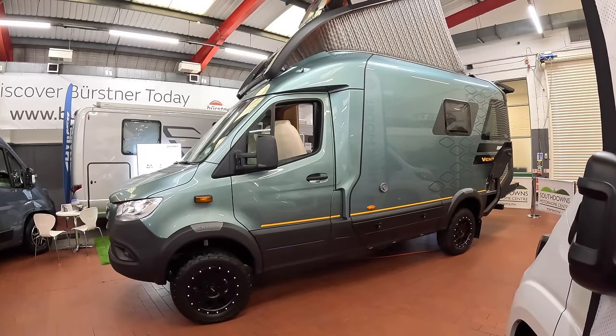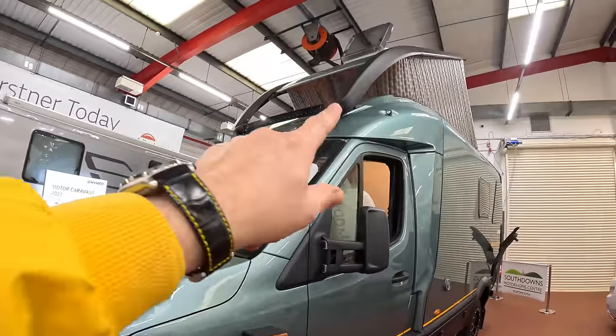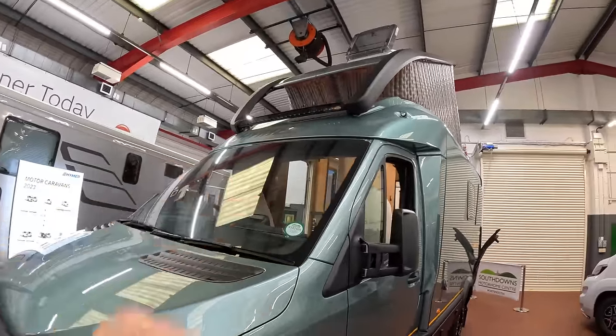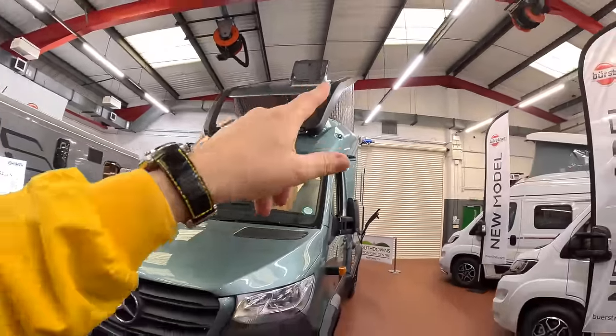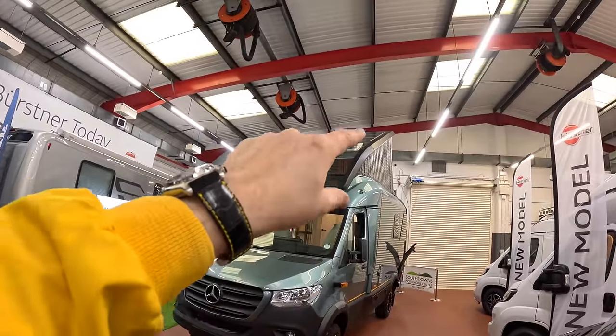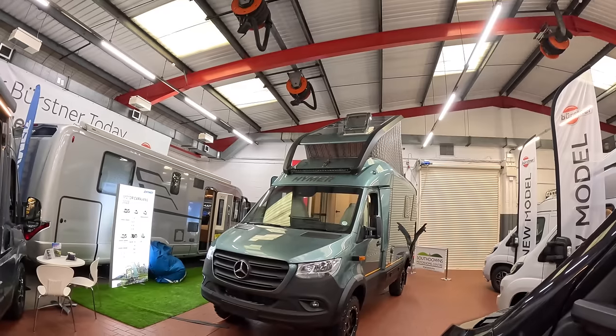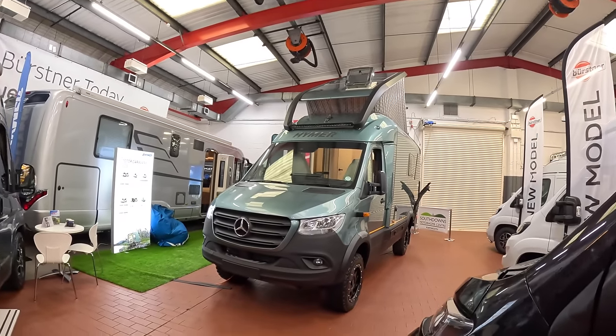I'm going to give you a full tour - it's well worth seeing. We're going to start right at the very front, because we've got things like the light bar across here for some serious night vision. You can see the pop top - we'll see that better on the inside. Right on the top there are solar panels, and apparently this will run for up to 10 days completely off grid. Just brilliant.